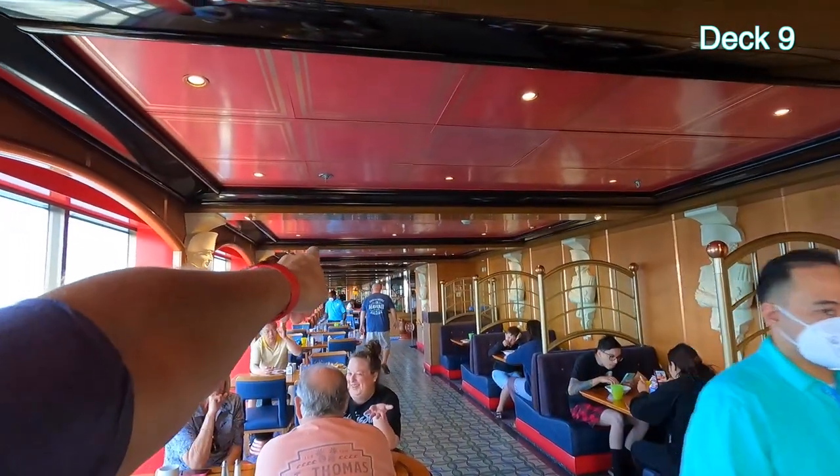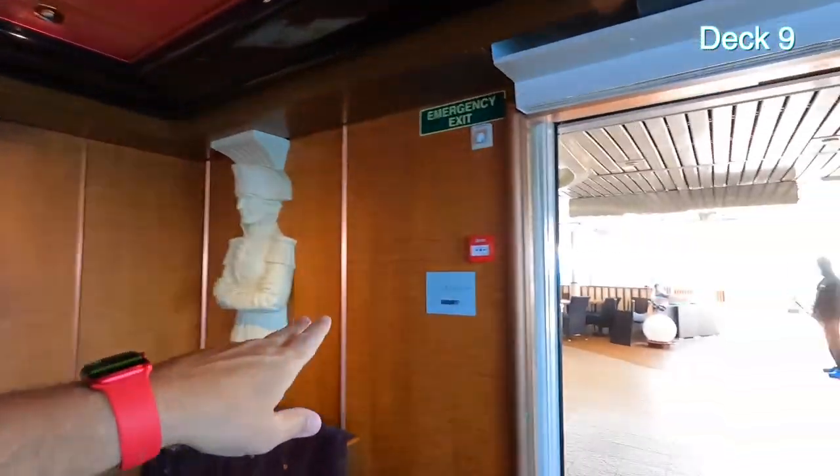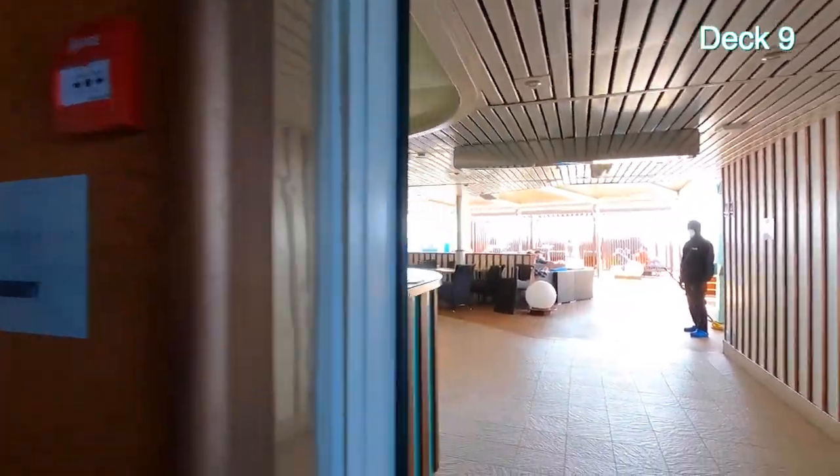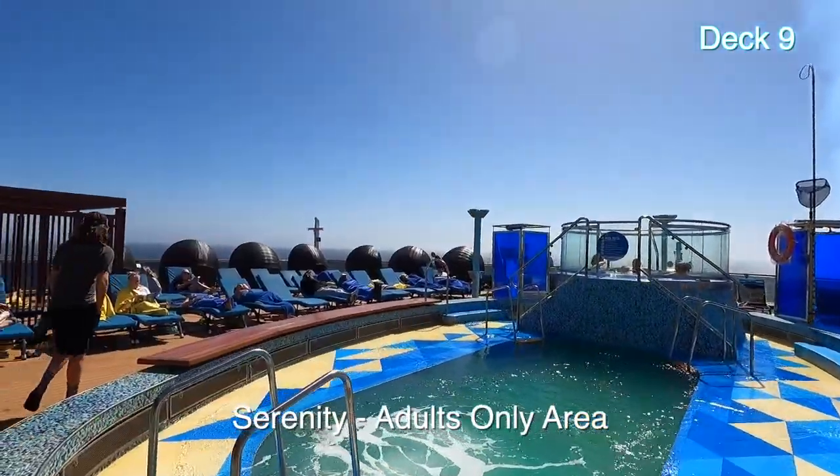We just walked from the pool all the way through the buffet. Now we're going outside to Serenity — adults only — and it has a little pool and a spa also.